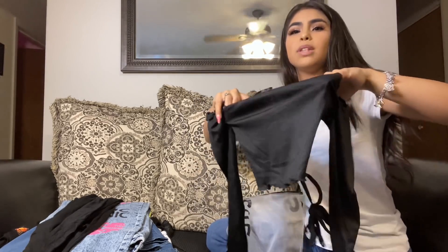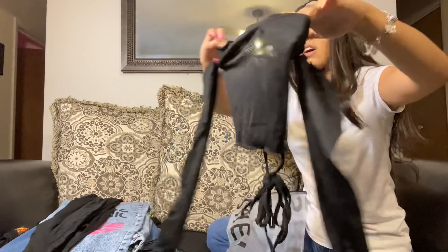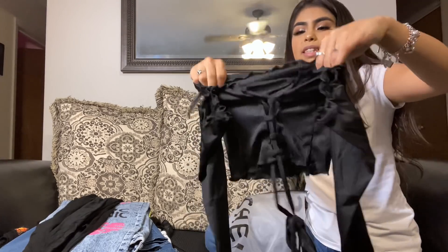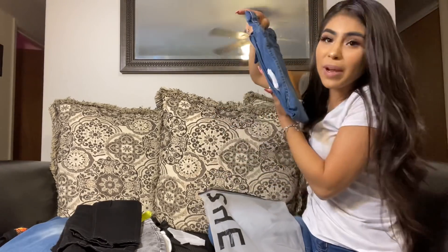Now I have this black top — it's really cute, kind of similar to the white one but a little different. It has sleeves and the front and back both have lace. This is just super cute, I just love this top too. Another pair of jeans!